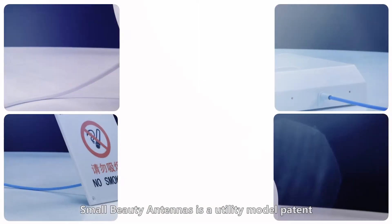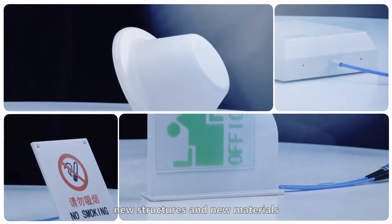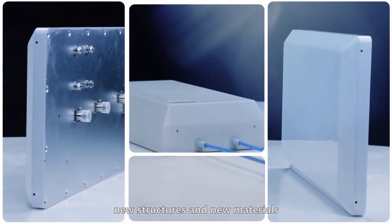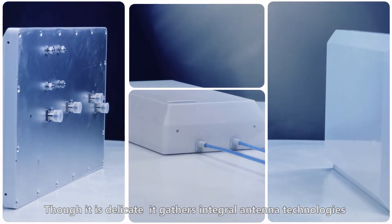The small and beautiful antenna is a utility model patent, consisting of Heisen's design in new technologies, new structures, and new materials. Though it is delicate, it gathers integral antenna technologies,